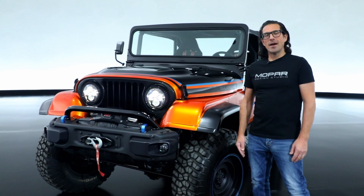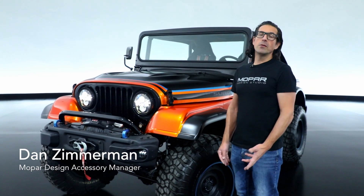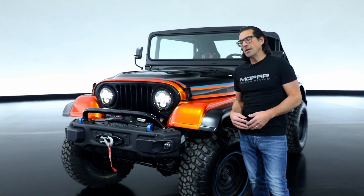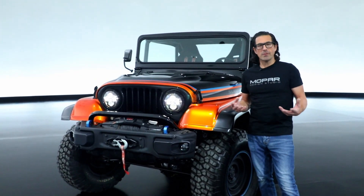Hi, my name is Dan Zimmerman. I'm the Mopar Design Accessory Manager and I'm here to show you our exciting new 2022 SEMA concept, the Jeep CJ Surge. The Jeep CJ Surge is an Electromod, meaning this is an electric vehicle. We took a Jeep CJ and converted it to electric power.